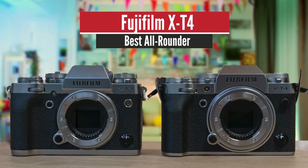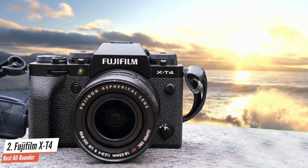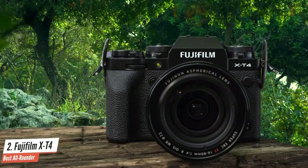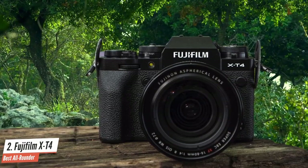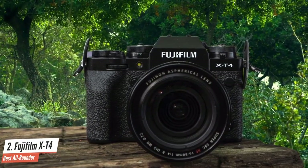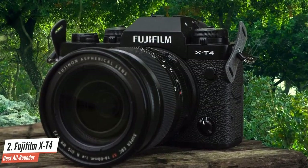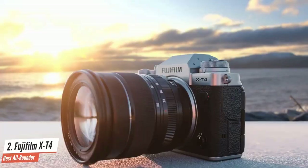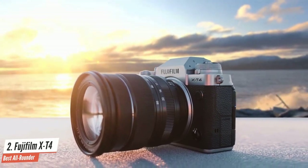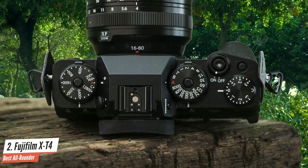Fujifilm X-T4 – Best All-Rounder. The Fujifilm X-T4 is the company's latest high-end photo and video APS-C mirrorless camera. It brings in-body stabilization, faster shooting, improved autofocus, and a larger battery to the already very capable X-T3. Fujifilm says that the X-T4 is a sister model to the X-T3 rather than a replacement, which is borne out by the specs and pricing. It's a 26-megapixel camera capable of 20fps shooting and 4K capture at up to 60p. We found it offers distinct benefits over the X-T3, and although the autofocus performance isn't cutting-edge, it offers one of the best stills and video options you can buy.